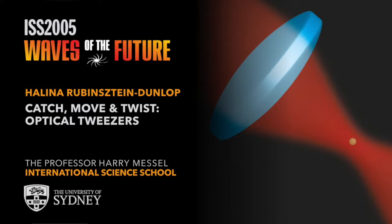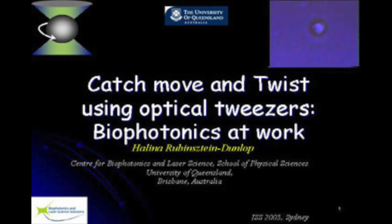Thank you very much. It's a great pleasure to be here and deliver this lecture. I've heard a lot about the Harry Messel School throughout the years. In fact, I have a colleague in the Department of Physics at the University of Queensland who attended the very first Harry Messel School, given for students in 1962. So there is a long history.